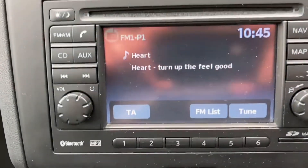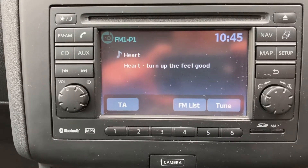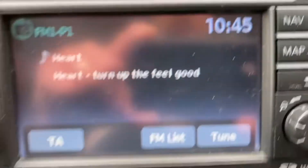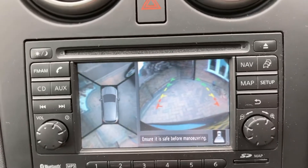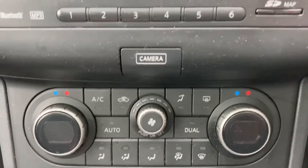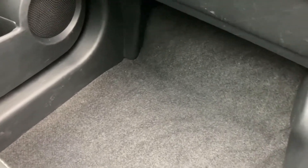Moving down to the stereo, as well as CD, auxiliary and radio, you've got phone control and navigation too. Put the car in reverse and you have a reversing camera as well. Climate control is down at the bottom, then your five-speed gearbox. Carpet condition in the front is good — there are a couple of carpet mats in the front but I've left them out just so you can see the condition of the carpets.